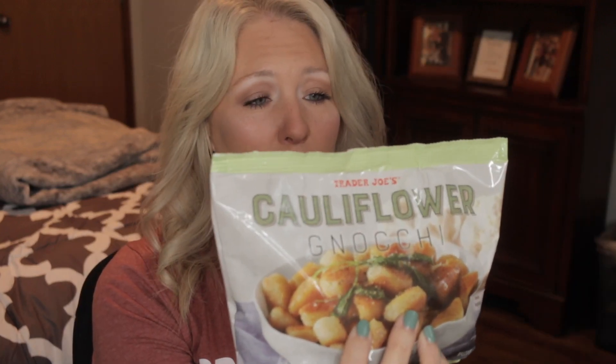Cauliflower Gnocchi — never had that before, but it's 140 calories a serving, so you save yourself 40 calories compared to the other one. Not a huge difference, but this may be really good. It actually says you can air fry them — I wonder if you could make them crispy. We're trying this one out.